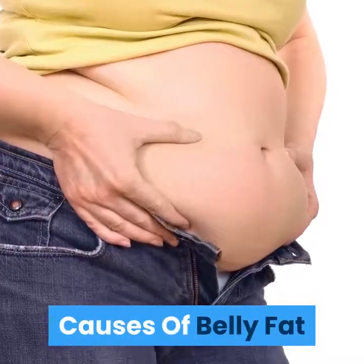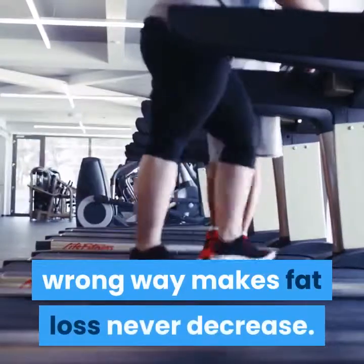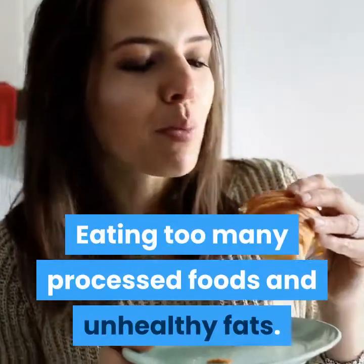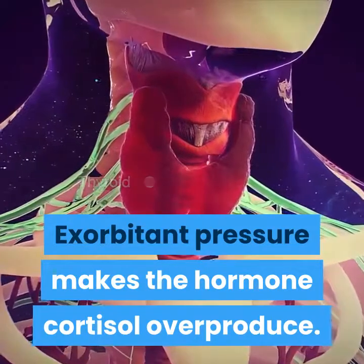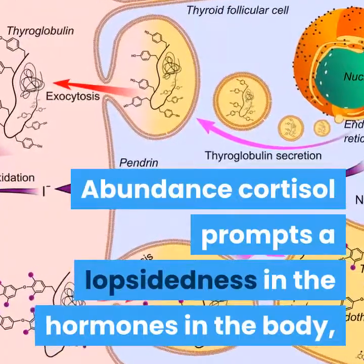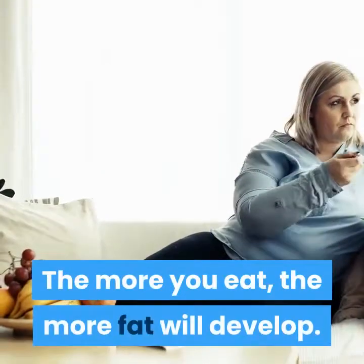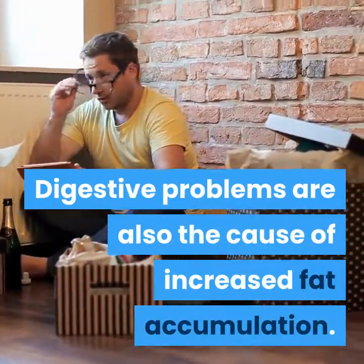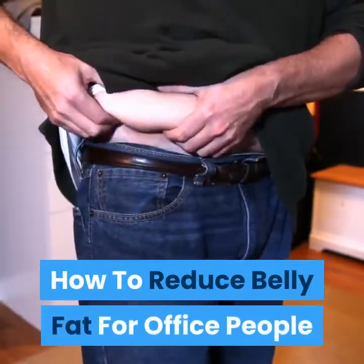Causes of belly fat: Being sedentary and exercising in the wrong way makes fat loss never decrease. Eating too many processed foods and unhealthy fats. Excessive stress causes the hormone cortisol to overproduce. Excess cortisol leads to a hormonal imbalance in the body, causing unnatural appetite — the more you eat, the more fat will develop. Digestive problems are also a cause of increased fat accumulation.